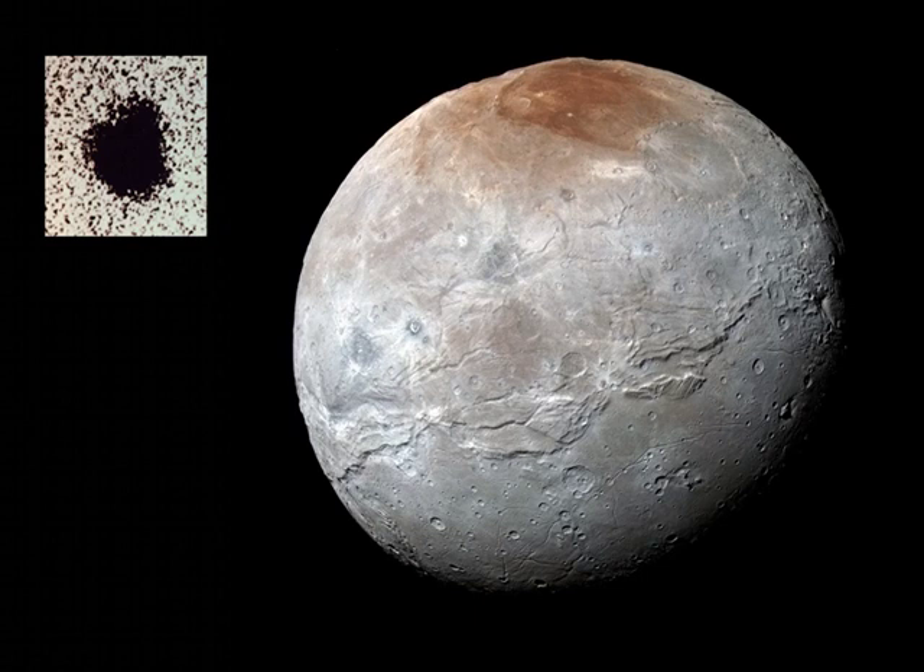Still, the moon appears as a small bump at about the one-o'clock position on Pluto's disk in the grainy, negative, telescopic picture inset at upper left. That view was used by James Christie and Robert Harrington at the U.S. Naval Observatory in Flagstaff to discover Charon in June of 1978.